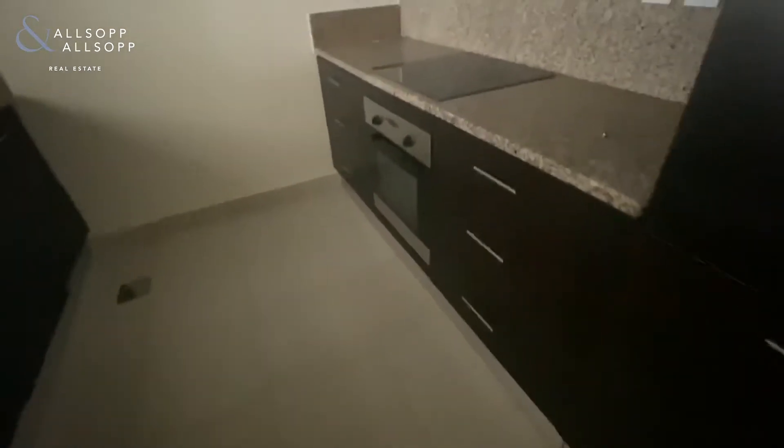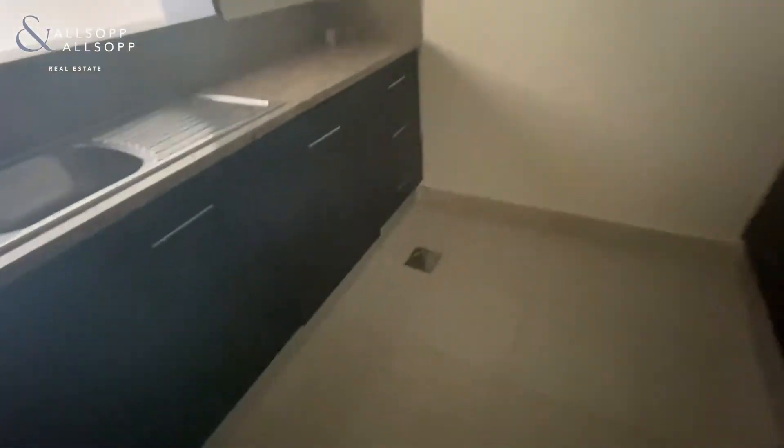To the right again you've got your kitchen with integrated appliances, which include your oven, hob, fridge freezer, and also a dishwasher.